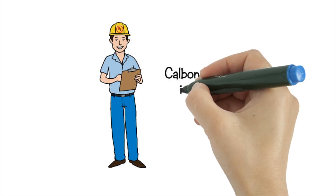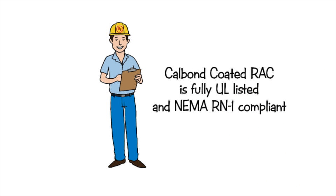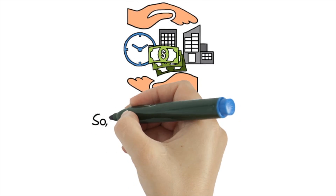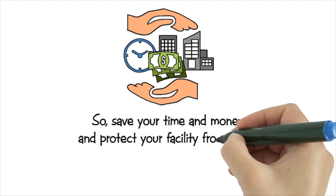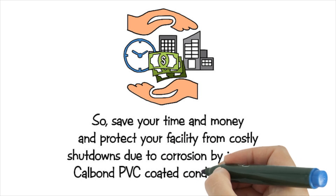CalBond PVC-coated RAC is fully UL-listed and NEMA RN1-compliant. Save your time and money and protect your facility from costly shutdowns due to corrosion by installing CalBond PVC-coated conduit systems.